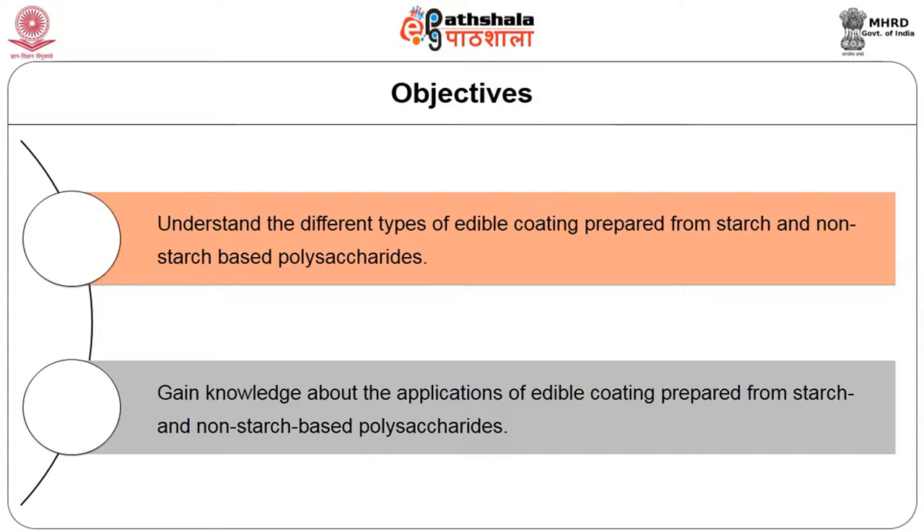A composite coating or film may be developed with one of these individual polymers or using a combination of two or more polymeric matrices. Edible films or coatings developed from polysaccharides consist of starch derivatives and non-starch derivatives. Although coatings by polysaccharide polymers may not provide a good water vapor barrier, they can act as sacrificing agents retarding moisture loss from food products. The objective of this lecture is to understand the different types of edible coatings prepared from starch and non-starch based polysaccharides.